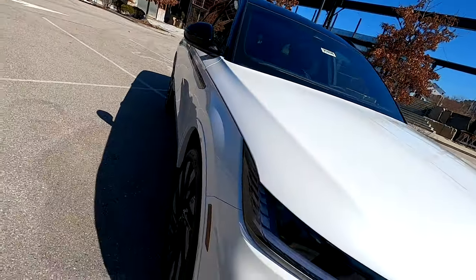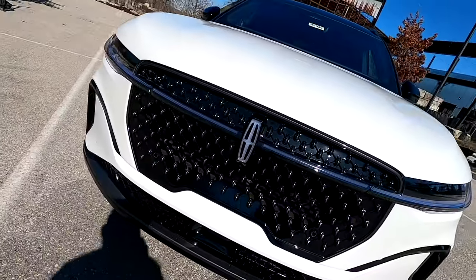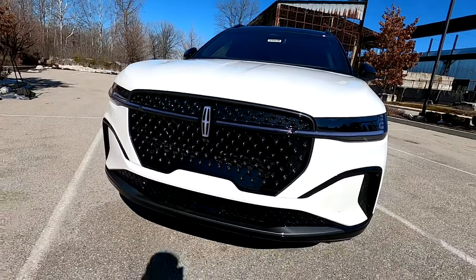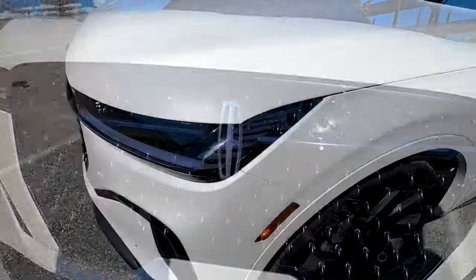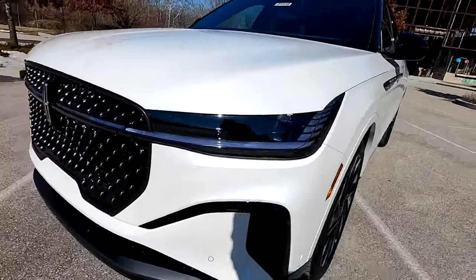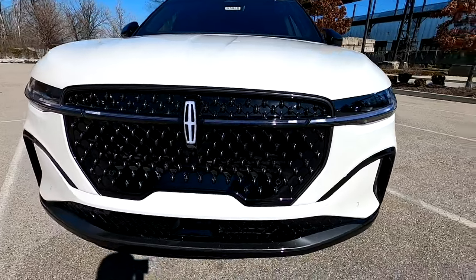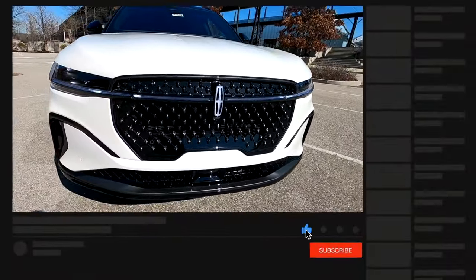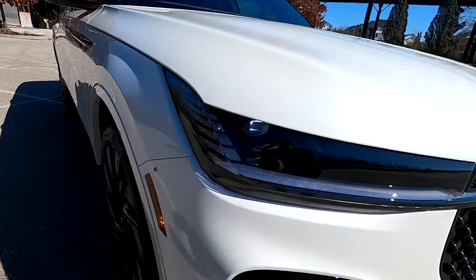There was no other Lincoln SUV offering until 2006 for the 2007 model year. The first-generation MKX rode on the Ford CD3 platform alongside the Ford Edge. The Lincoln MKX took styling cues heavily from the Aviator concept shown at the 2004 North American International Auto Show. While the Aviator name was not used in the production vehicle, that name would later appear as an Explorer-based three-row SUV.